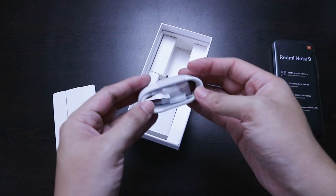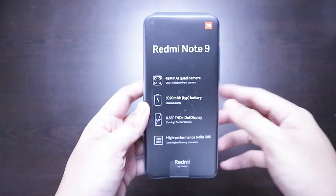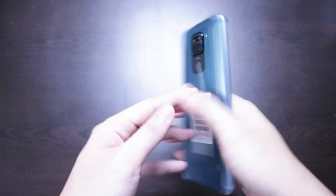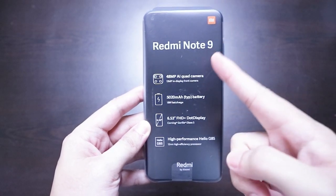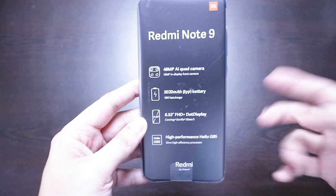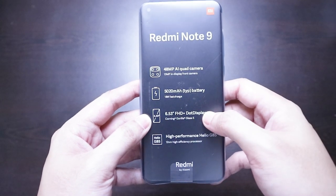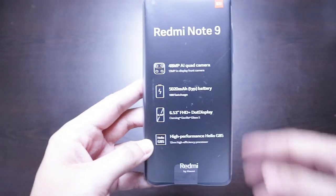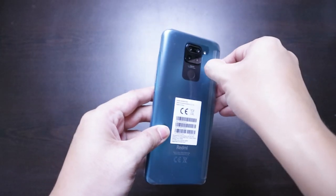And of course we have the Type-C to Type-A cable. That's pretty much what's in the box. The Redmi Note series is Xiaomi's lineup of mid-range smartphones but in recent years they don't actually perform like mid-range smartphones. We have an AI quad camera: 48MP main sensor, 8MP ultrawide, 2MP macro, and 2MP depth sensor, a 5000mAh battery, 6.53-inch Full HD display with Corning Gorilla Glass 5, and a MediaTek Helio G85 octa-core processor paired with Mali G52 GPU.